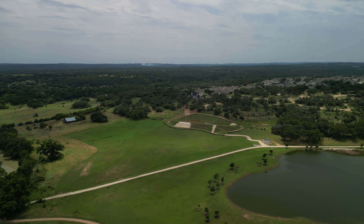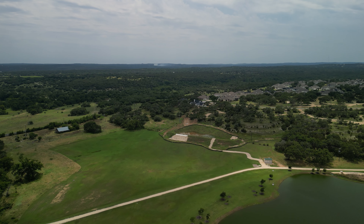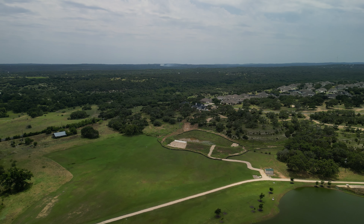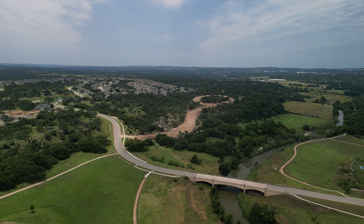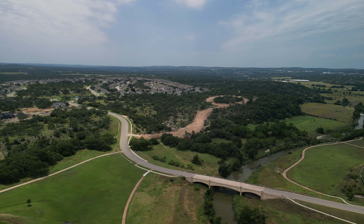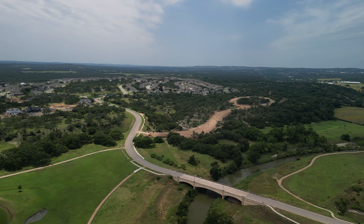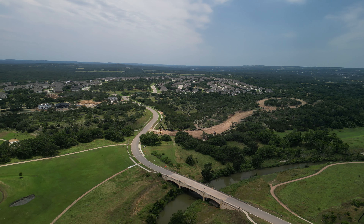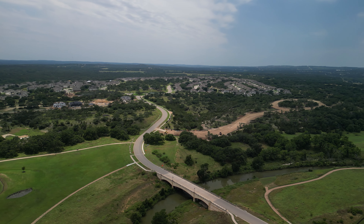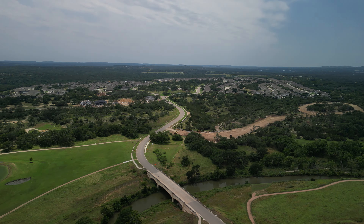Here we are in Calaterra — take a look at how stunning this neighborhood is. You can see hills off in the distance, there's a lake, and here is Onion Creek where you can fish and walk the trails. If you'd like to see one of my favorite Scott Felder model homes with the latest trending designs, take a look at the home on the left side of your screen. I really thank you for watching today.